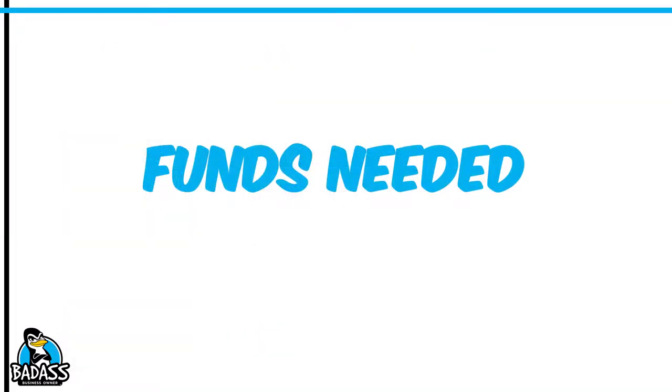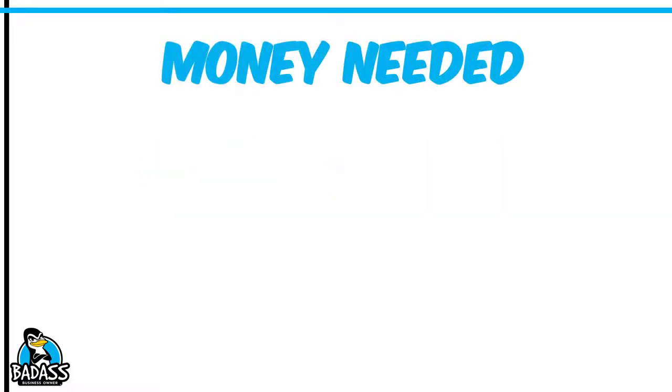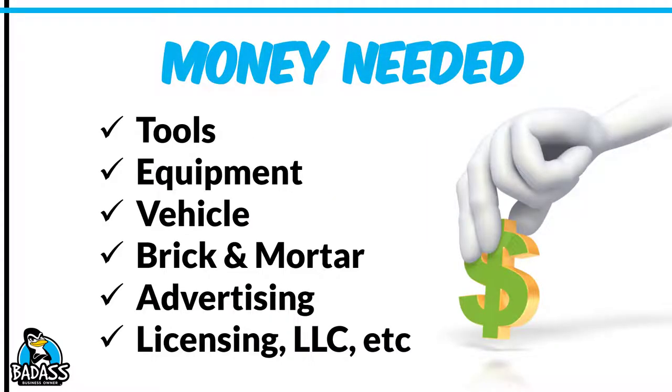Another key area of your research is going to be the funds that are needed. You are going to need money for your new business — tools, equipment, vehicle, brick and mortar if you're going to have one, advertising, licensing, etc. You're probably not going to have a brick and mortar, but in the painting business you're going to have a lot of equipment. Hopefully you already have some equipment to get you going, but if not, you need to know the minimum requirements to get your business started. You can bootstrap and buy as your business grows. You can use your old pickup truck — you do not need to go out and buy a brand new one. Just know what your minimum money needs are.